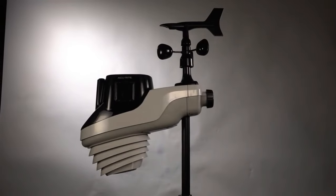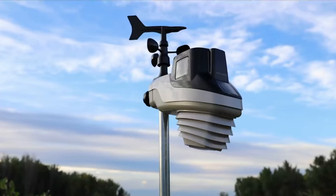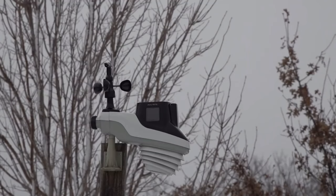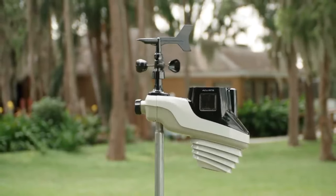Plus, it's got your back with backup batteries for when the lights go out. It's got crazy tech that predicts the weather for your exact spot, so you're never caught off guard. It's time for the ultimate adventure prep and total weather dominance.